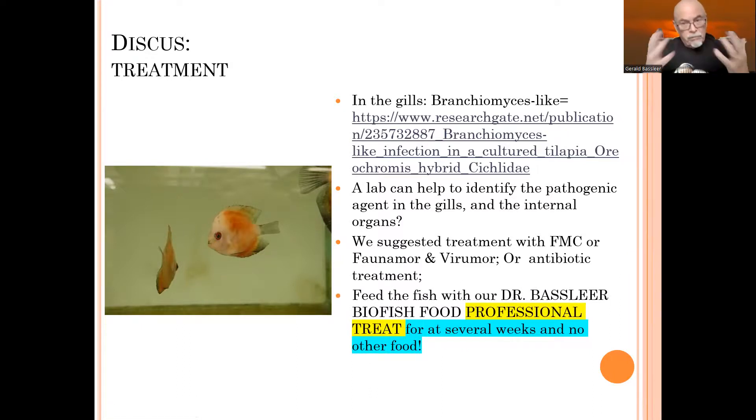It's complicated. Discus are very valuable and you must think about it. Feed the fish with Biofish Food Professional Treat, which is a general help when fish are sick. It has different functional ingredients — it's a herbal treatment, a garlic treatment, and an aloe vera treatment. Give that food for several weeks and no other food, and that might help you.